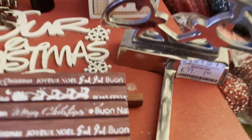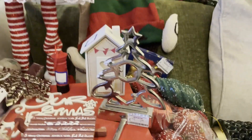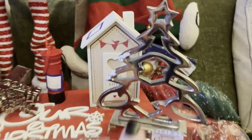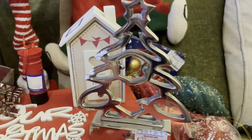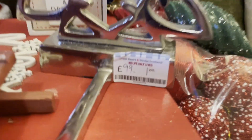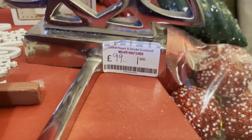Next is this really cute stocking holder, 99 pence. It's a Christmas tree one with a little bit of faux snow on it. I'll have to clean that off for the boys. But I paid 99 pence for that.